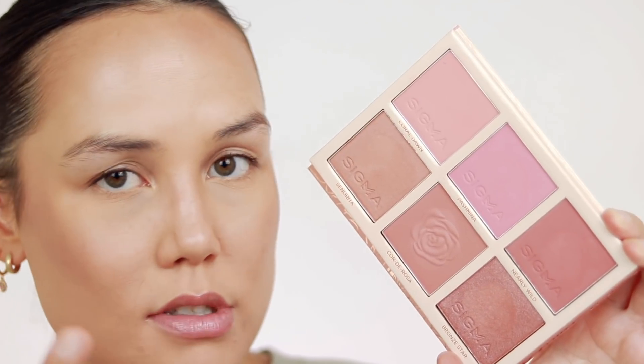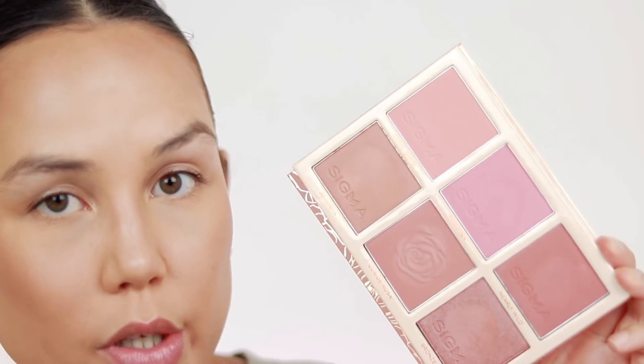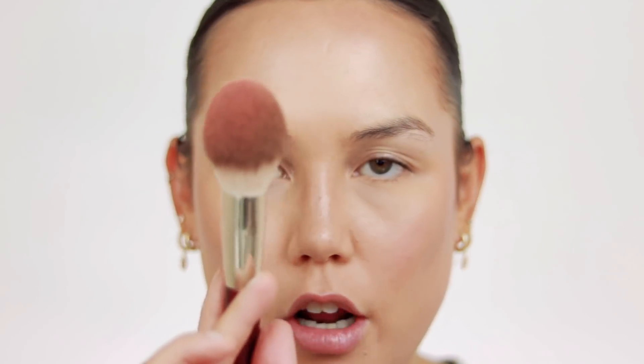For blush, I thought I would dip into this again — this is the Sigma Cor-de-Rosa Palette. It's newer and I just haven't used it a ton, but I actually really love the formula of these. I'm going to take the shade Coral Dawn on the same brush I used with my bronzer, just tap it right on the apples. And I actually want to take a little bit of the shade Cor-de-Rosa as well. Both of these are matte shades — just feeling very blushy today.